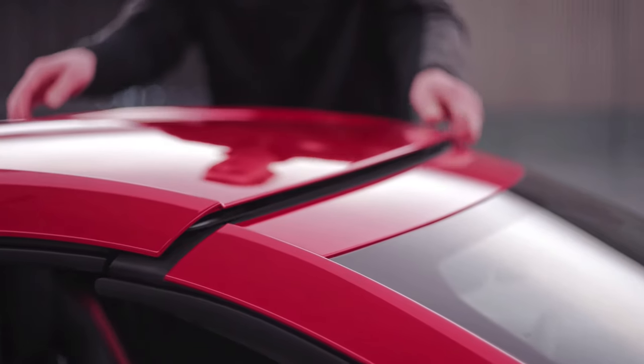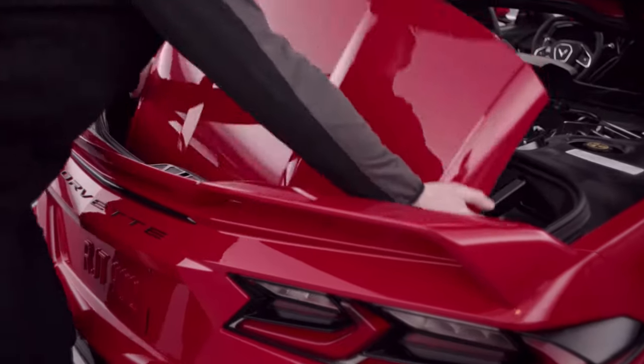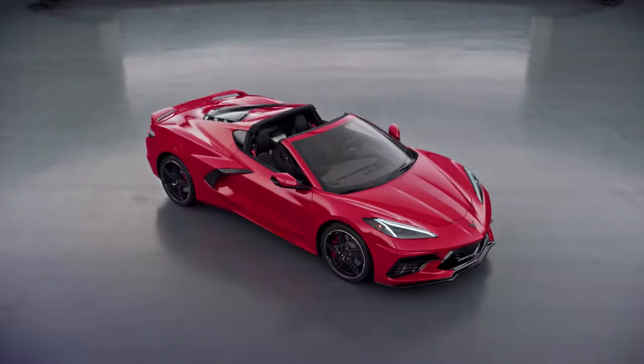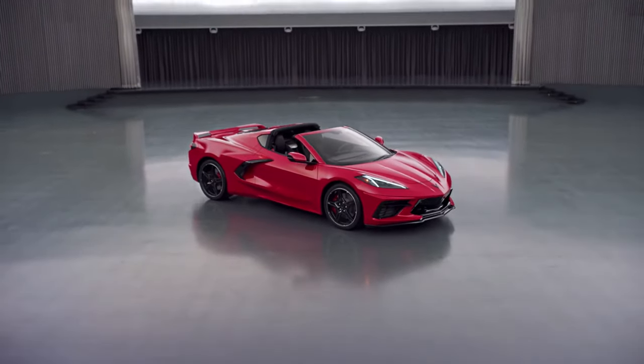The removable roof panel is nothing new to the Corvette, however this time it's a little bit different. I think it's neat that you have three options: an exposed carbon fiber weave, a body color option, as well as a transparent option with body color side rails.